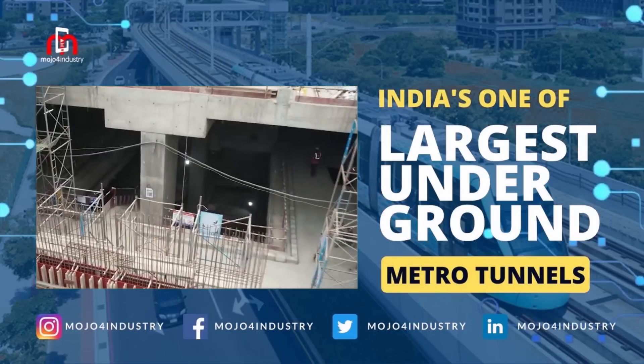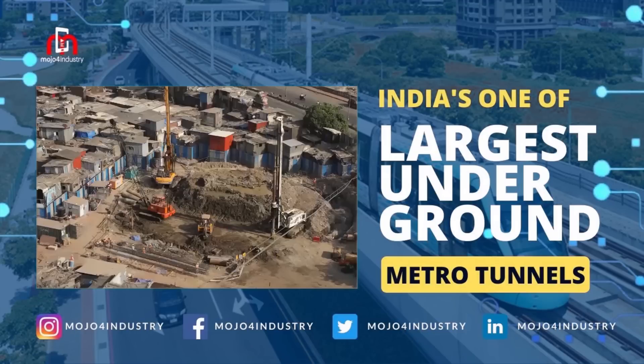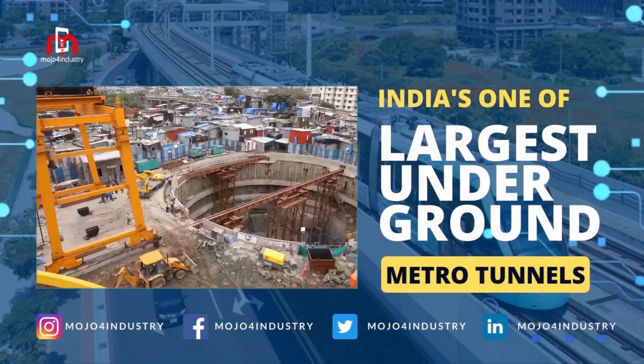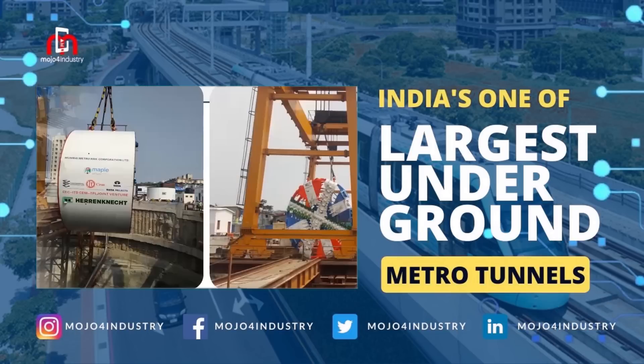We also provided portable toilets for the comfort of the operators and other people who can't come out. With that kind of system in place, we could successfully complete our TBM tunneling project on time — and we were the fastest among everybody.